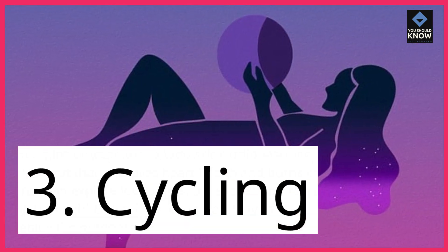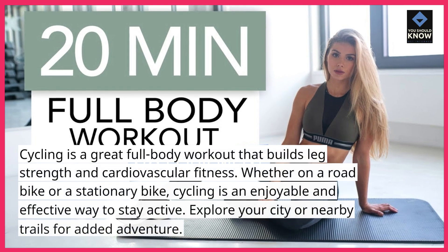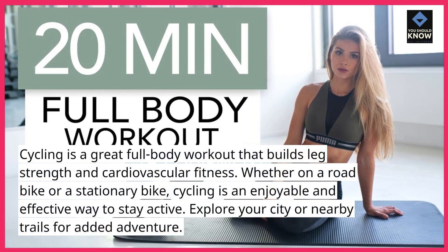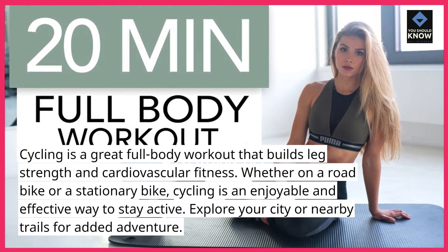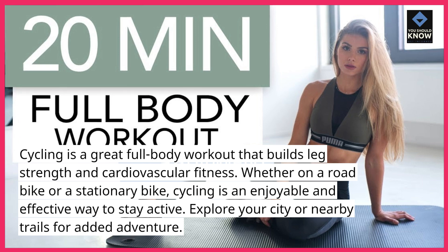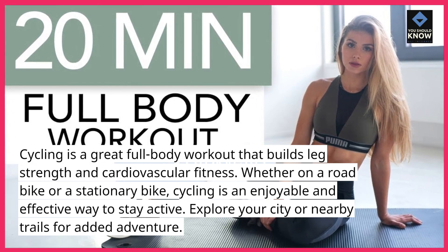3. Cycling. Cycling is a great full-body workout that builds leg strength and cardiovascular fitness. Whether on a road bike or a stationary bike, cycling is an enjoyable and effective way to stay active. Explore your city or nearby trails for added adventure.